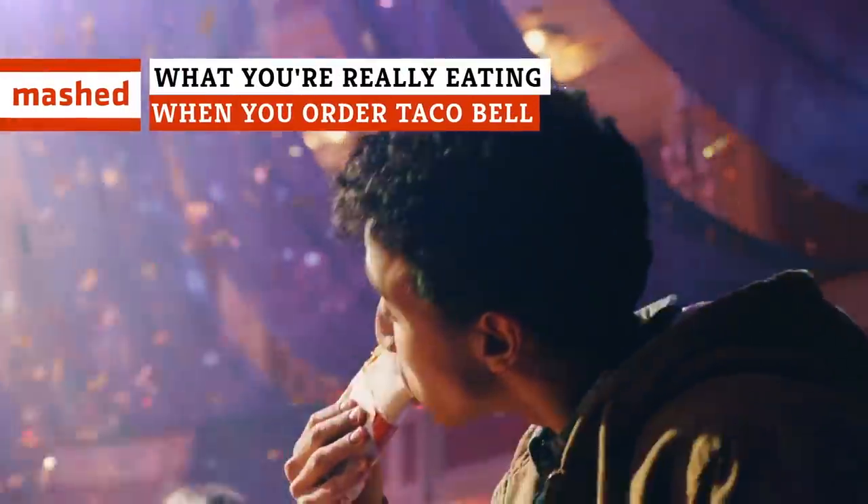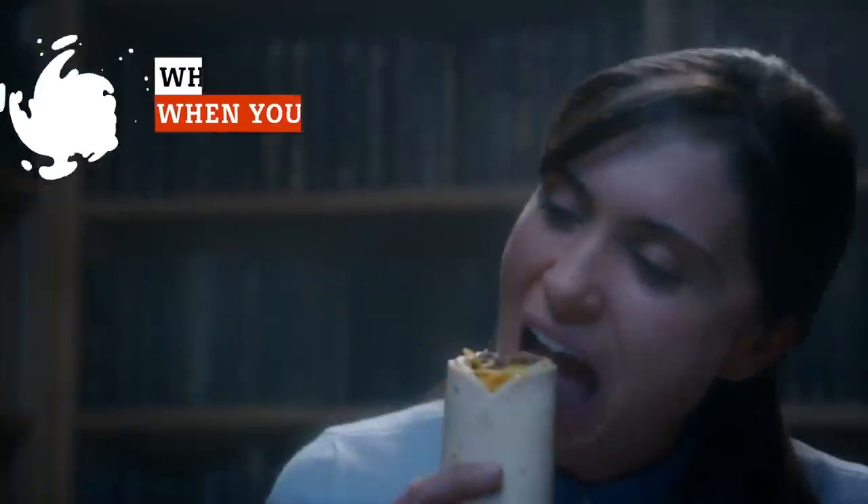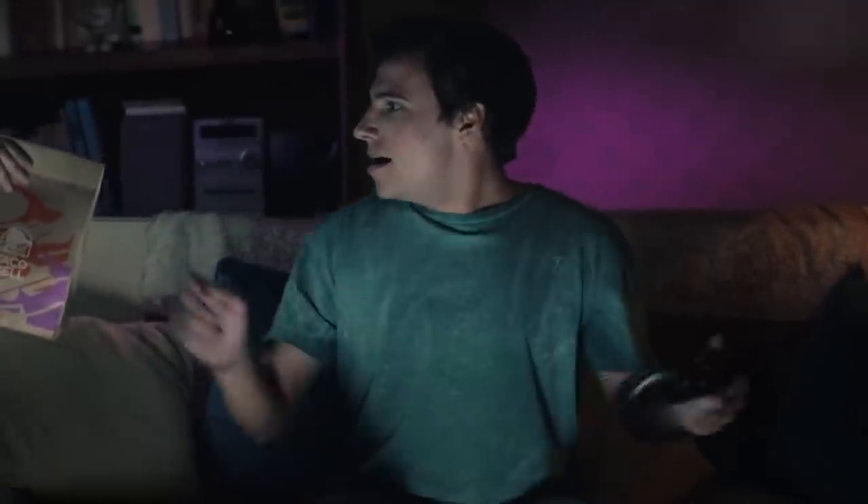Taco Bell has come under scrutiny in the past for some of their ingredients, so we thought we'd take a closer look at those ingredients that make their way into your favorite foods. Some of the things we learned surprised us in a good way.